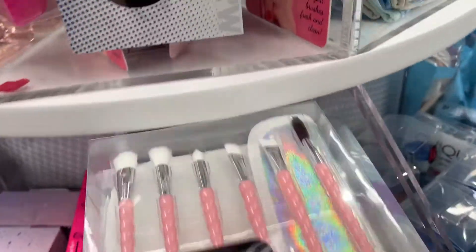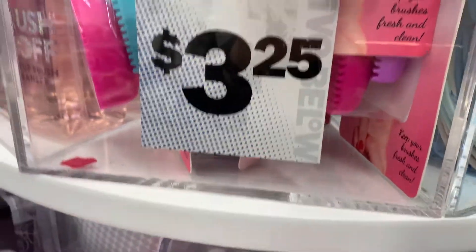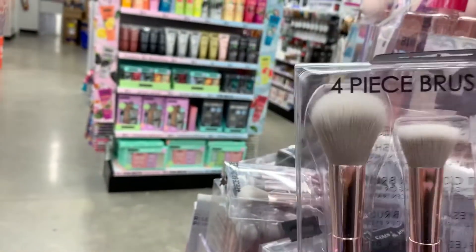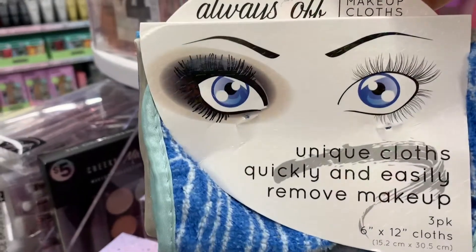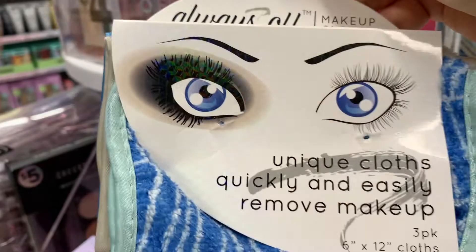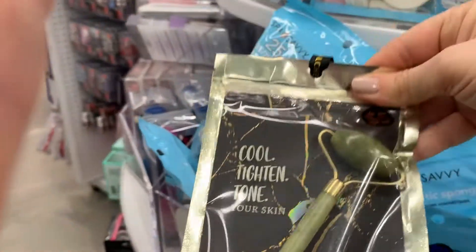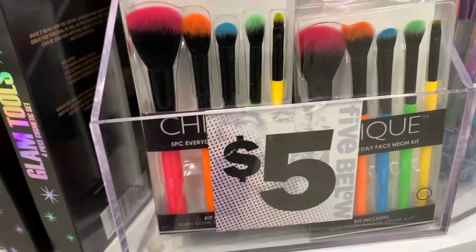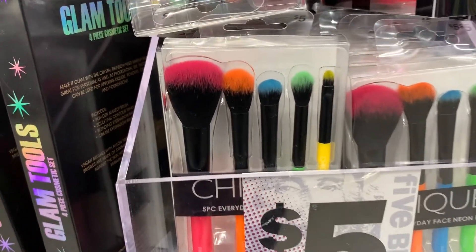Over here there are some brush sets — that one looks kind of cool for five dollars, and it looks like a Wet & Wild actually. I like these makeup erasers — there are three in there for $3.25. And if you don't have one of these shade rollers, those are five dollars. Some more colorful brushes here too, those are good.